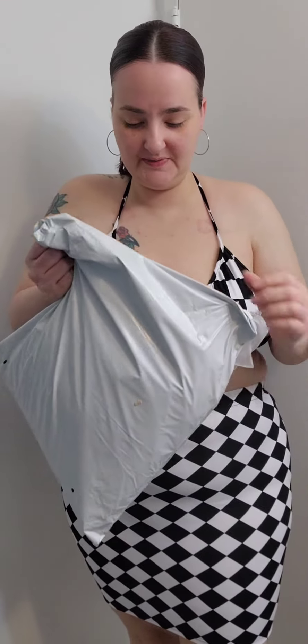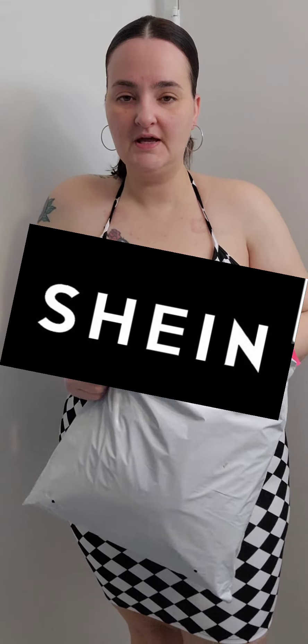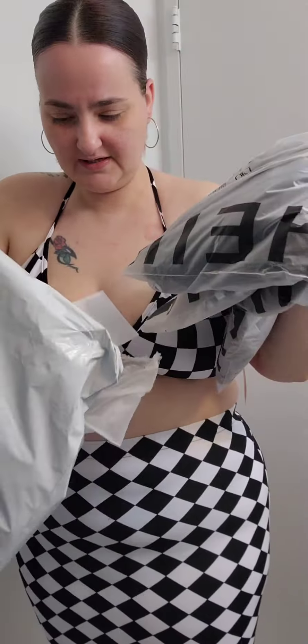Hey guys, welcome back to my channel. I know it's been forever — it's been like three weeks — but today I got a jean set haul. I gotta explain this to you. I got like five or six sets. I'll be right back, I'm going to work.